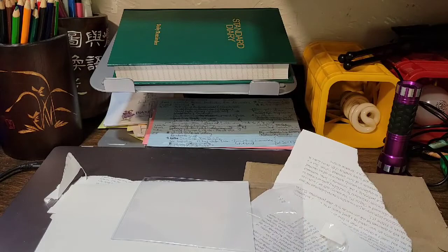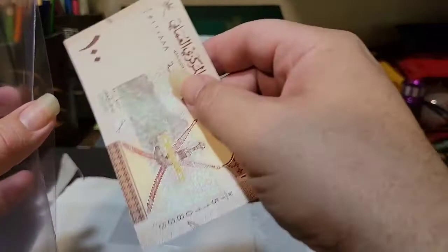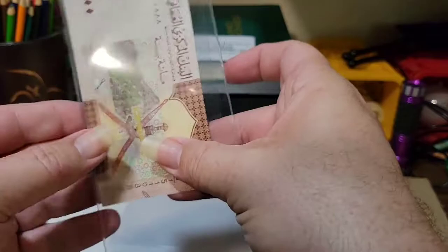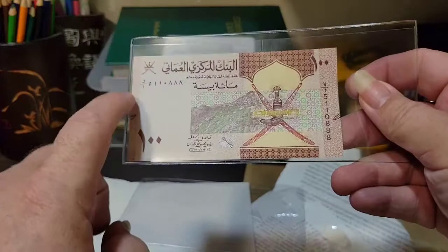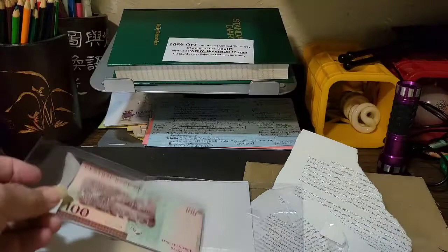I got my small and large holders here ready for these notes. I got a coupon, so that'll be good. My first note is a 100 Baisa from Oman. I like to slide my notes into these holders as soon as I get them, and I always center them to the left so I can put my sticker with information on the right side. Here's the new 100 Baisa of Oman - very nice.